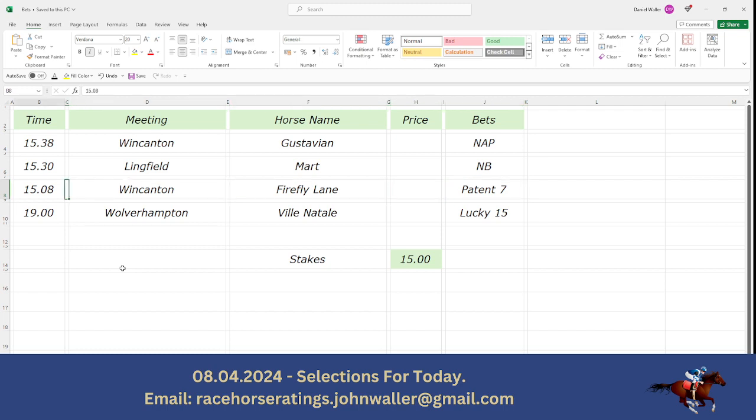Then I've extended it to the 3:08 at Wincanton with Firefly Lane. You can do these in a patent with the above two — so you've got three selections here that you can do in three singles, three doubles, and a treble. That's a patent with seven bets.